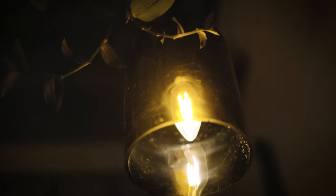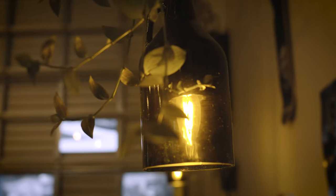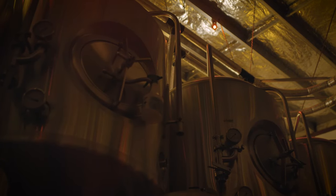Lighting was very important to our business. The lights needed to complement all of these features. Some of my favourite features have mainly been the ones that highlight the tanks.